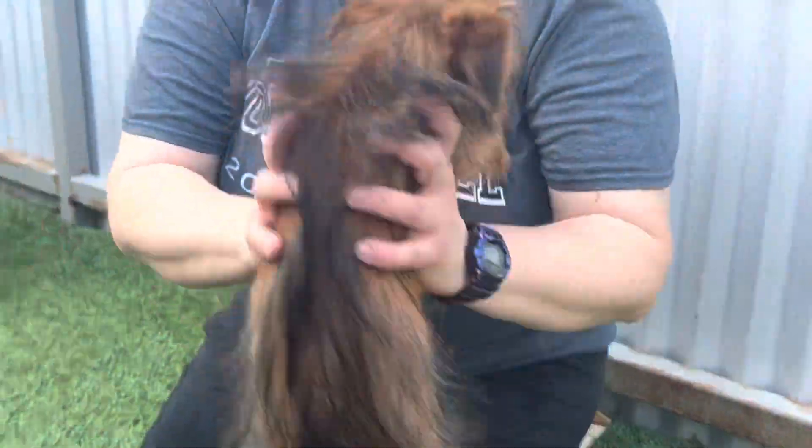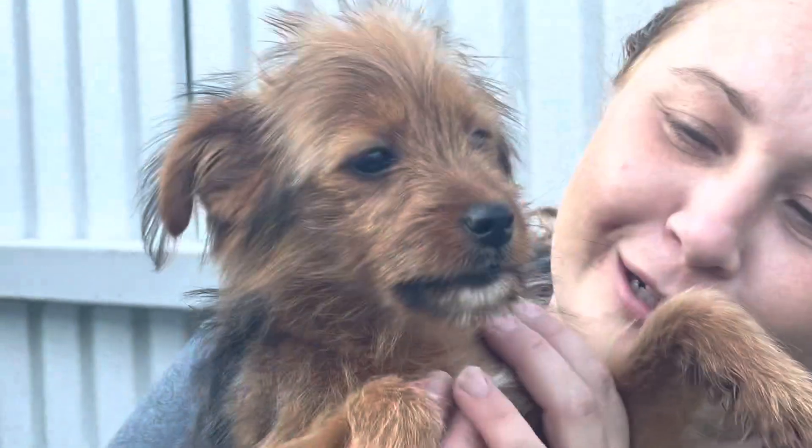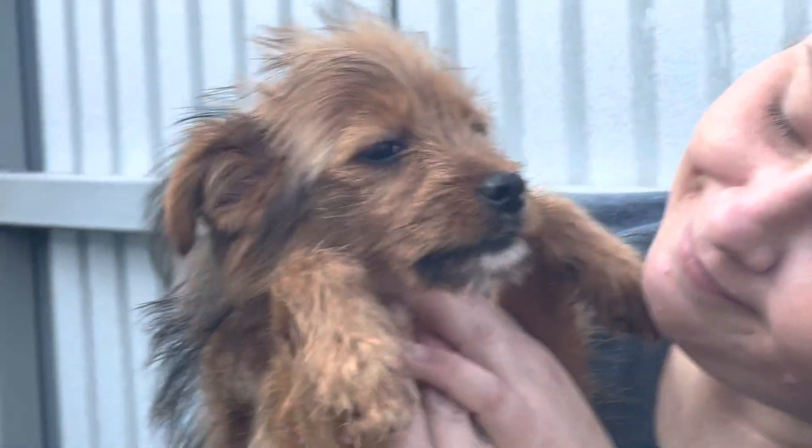They're so loving. Look at those little lips — I love the mouth. I just love them.